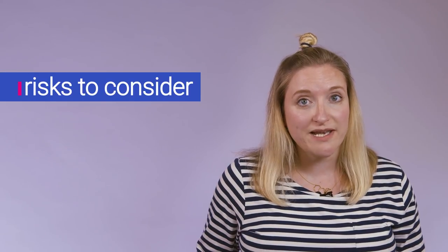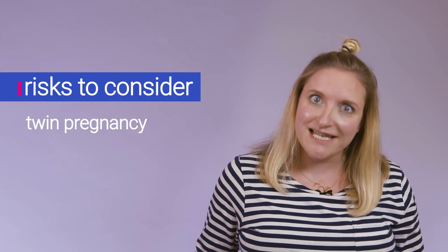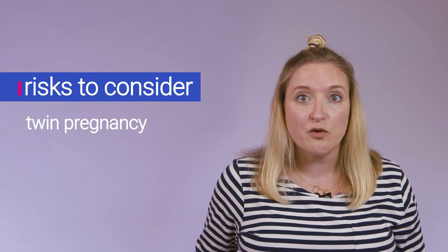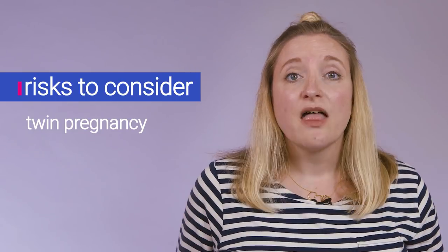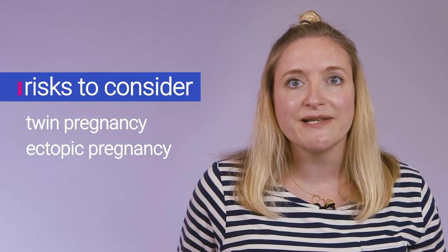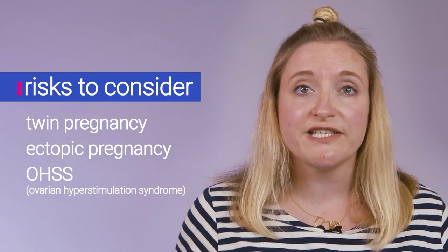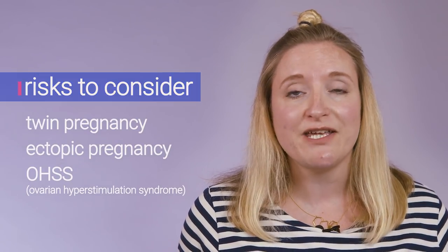So are there any risks with IVF? It's a very safe process carried out all over the world successfully, but understandably there are some risks. You're more likely to have a twin pregnancy, because many women choose to have more than one embryo put back, meaning more than one could implant. There's also a much higher chance of ectopic pregnancy, which is why they're keen to scan you early on to make sure the embryo has implanted in the right place. There's also a very rare chance of ovarian hyperstimulation syndrome, where all the drugs overstimulate your ovaries and can make you very sick. If you have any shortness of breath, sickness, or really bad headaches, go and see your doctor immediately.